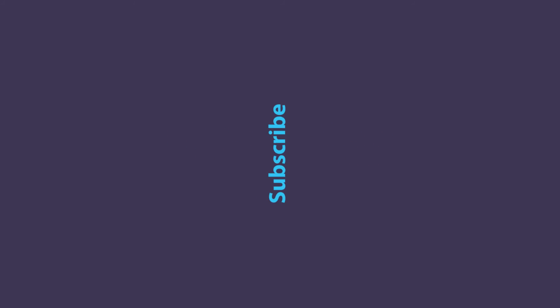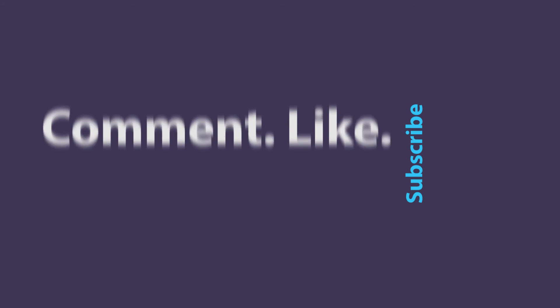That was everything in my July Essence box. What did you guys get this month? Until next time, see you guys later. Bye!